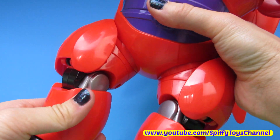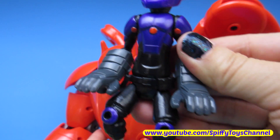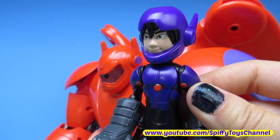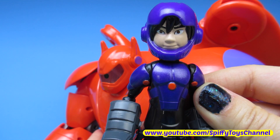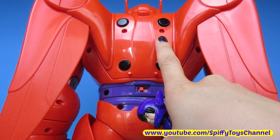This Baymax's legs are longer and they bend. Hero measures at four and a half inches tall, and when he's attached to Baymax's back he activates more sounds. This is where we attach Hero onto Baymax's back.